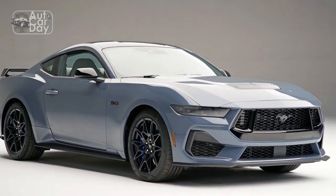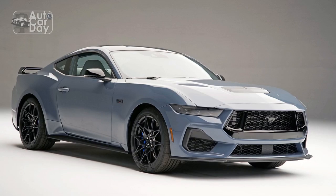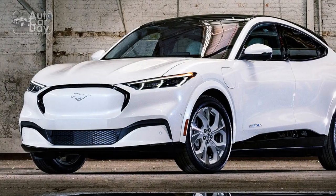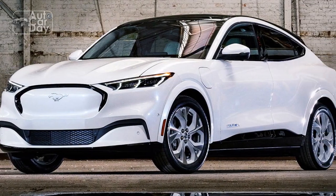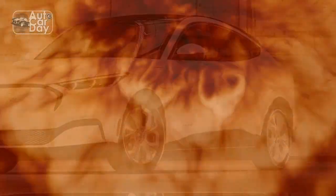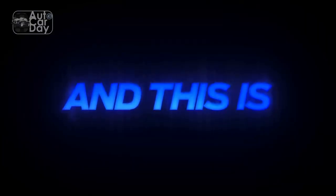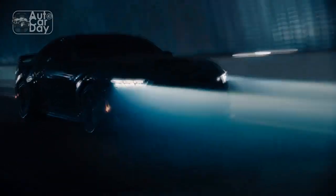With a healthy 480 horsepower and 415 pound-feet of torque on tap, we don't think any Mustang owner will crave more, but opting for the $1,225 active exhaust boosts output to 486 horsepower and 418 pound-feet of torque. A 500-horsepower variant of this engine is available in the Mustang Dark Horse, which we will drive very soon.